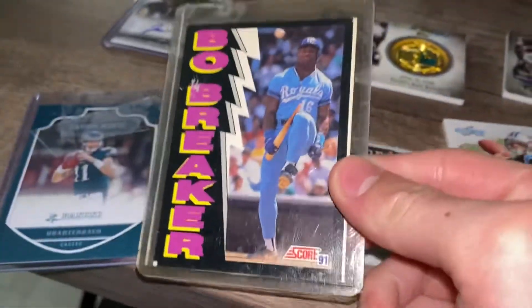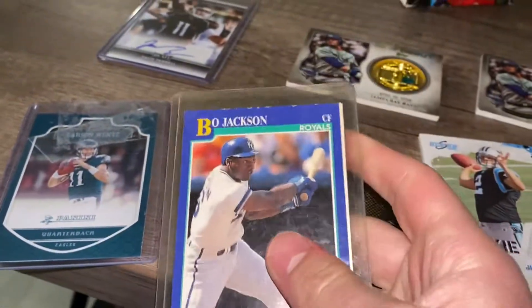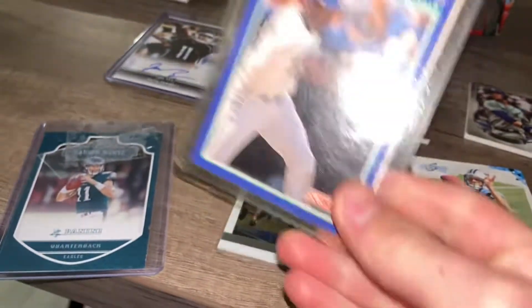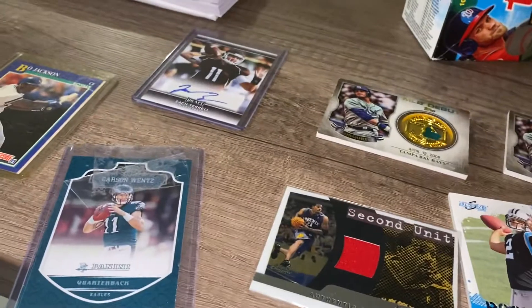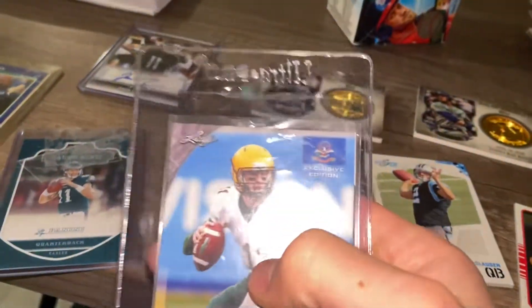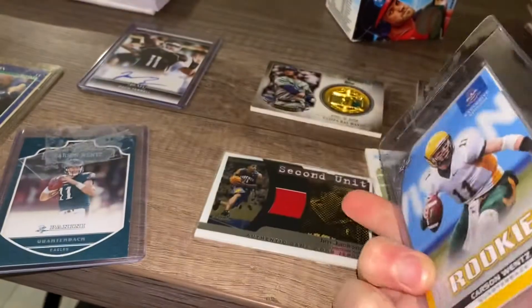The Bo Jackson is actually one of the first cards I ever got when I started collecting a while ago. I think these are two separate cards. This is one of my favorite cards I've gotten. I actually have a John Elway too — that was one of my first cards as well.